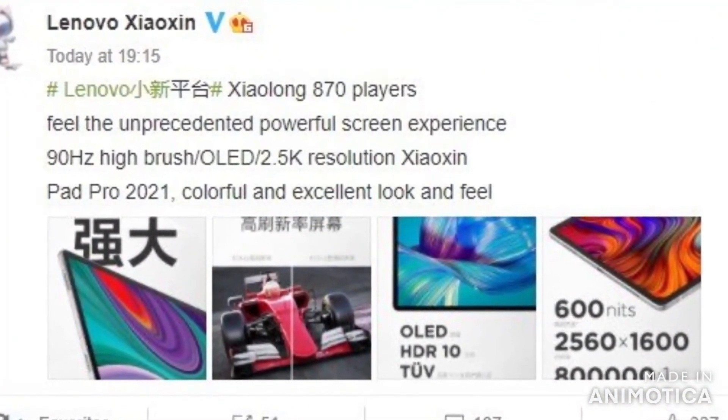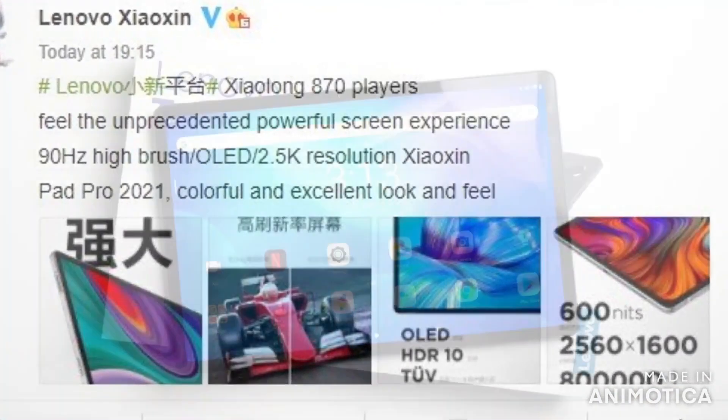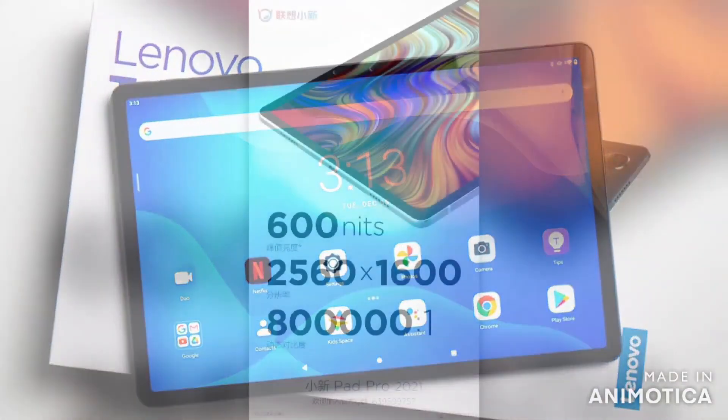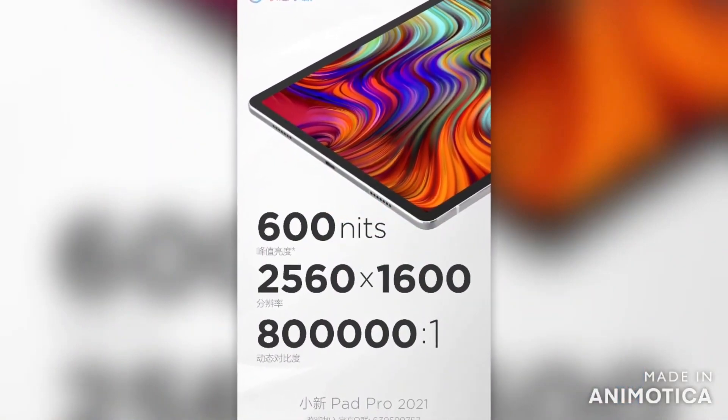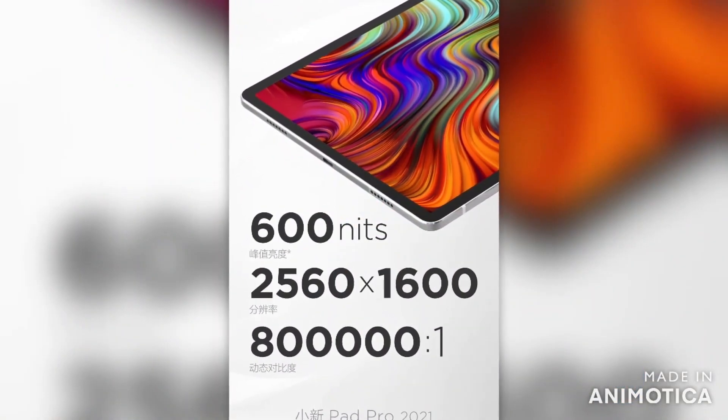Lenovo will soon release two new tablet models — Xiaoxin Pad Pro 2021 and Xiaoxin Pad Plus — officially teased, and this time the Xiaoxin Pad Pro 2021's screen will be stronger than ever.